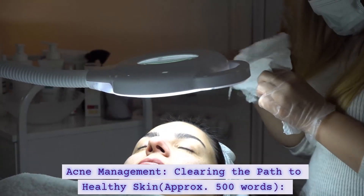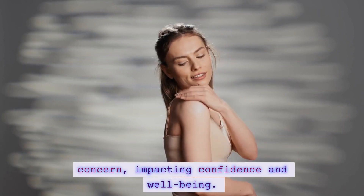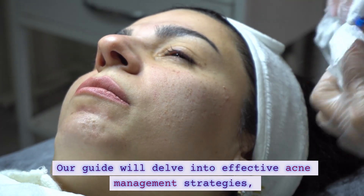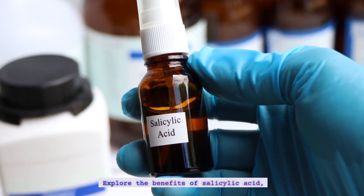Acne Management — Clearing the Path to Healthy Skin. Acne can be a challenging skincare concern, impacting confidence and well-being. Our guide will delve into effective acne management strategies, from understanding the root causes to selecting targeted ingredients.